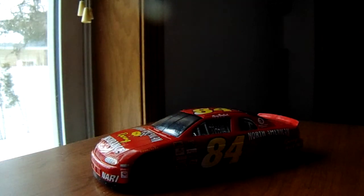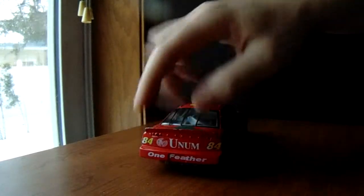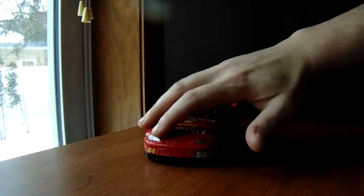It's definitely not a Winston Cup car — well, I say Winston Cup because that's what it was called back then. You can see Mutual of Omaha, North American Racing Insurance, Unum, and 284s — the same thing on this side — and on the front: NARI and 84.